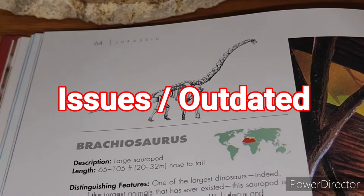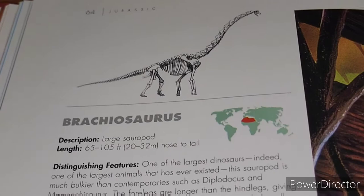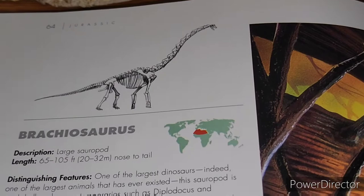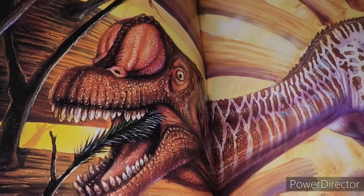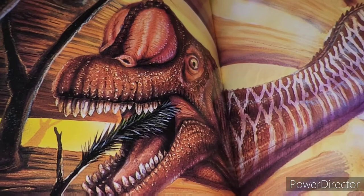One of the most noticeable things that shows when this was written is showing Brachiosaurus in Africa. At one point this was correct — there were skeletons believed to be Brachiosaurus in both North America and Africa. For some reason this one only shows Africa, but today this would actually be referred to as Giraffatitan. This is the very famous mount — if you search Brachiosaurus, you're probably actually seeing Giraffatitan.